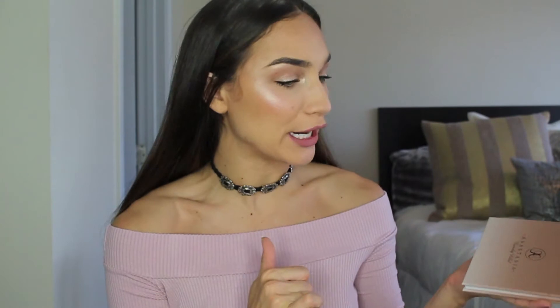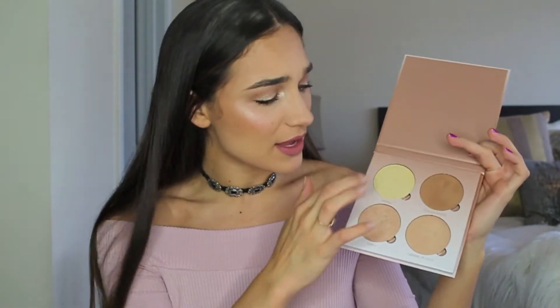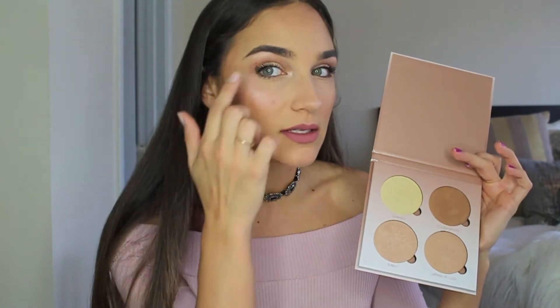Moving on with the glowy luminous train we're on is the Anastasia Glow Kit. I got it in the shade That Glow. I'm actually wearing the shade Bubbly right now so you can see it on my cheek — it is so freaking pretty. That Glow is more of the bronzy shades. Three of the shades are great for highlighting the high points of your cheekbones, under your brow, and inner corner. The darkest shade would look amazing on top of a blush, or as a highlighter for a darker complexion. That Glow Kit has definitely lived up to the hype.